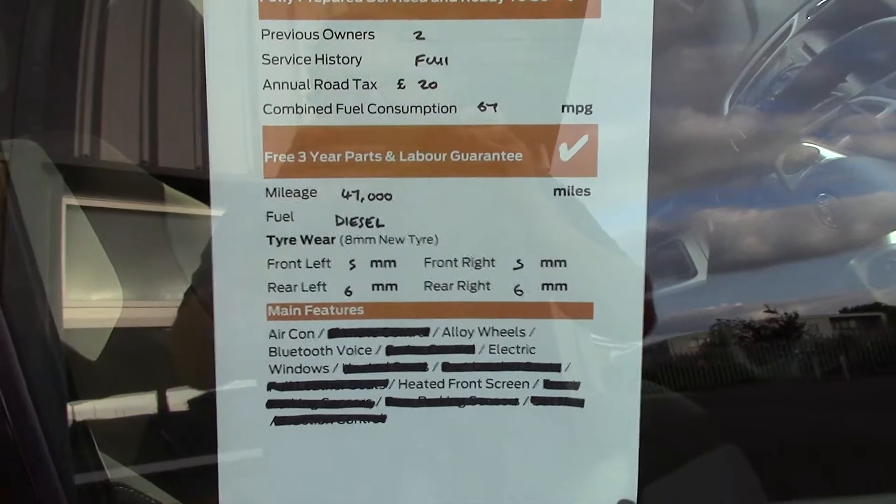In front we've got all the driver's instruments, and we've also got this grey cloth seat interior. In front of us we've got the instrument cluster and trip computer.